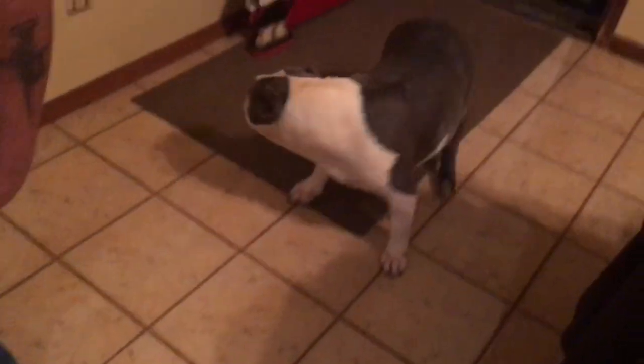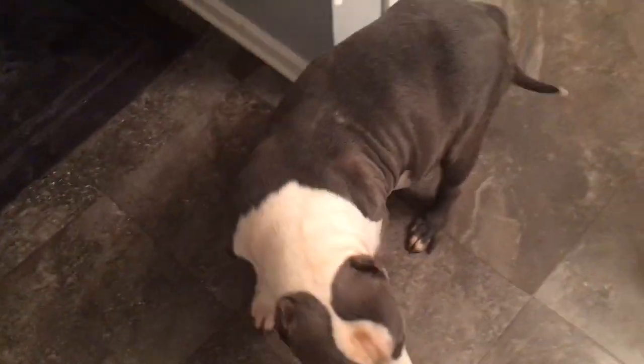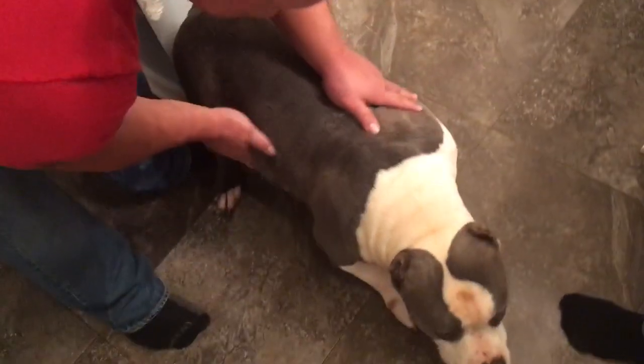We're going to take her back here, let her get comfortable, bathe her, and get her cleaned up and ready to have the puppies. You don't want to just throw them in there right when they start labor — you want them to get used to the area they're going to be in, and also get them cleaned up so that when the puppies are nursing they're not getting whatever dirtiness is on the underside of their body in their mouths.